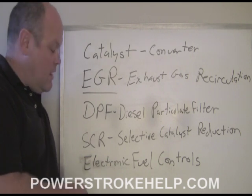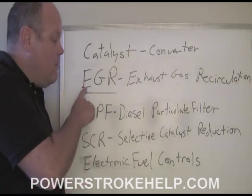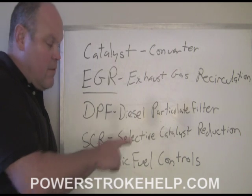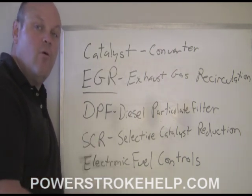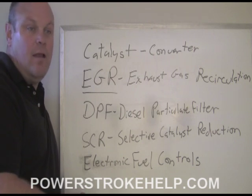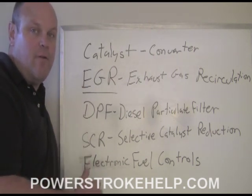The 2011 model Ford truck with the 6.7 engine has all of these systems: the catalytic converter, EGR valve, EGR cooler, diesel particulate filter, and selective catalyst reduction — all of them. That's what has to be done in order to meet the emission standards of the 2011 model year. And by 2013 and 2014, they're even going to get tighter. I guess they want you to be able to wrap your lips around the pipe and take a deep breath and not die from it.